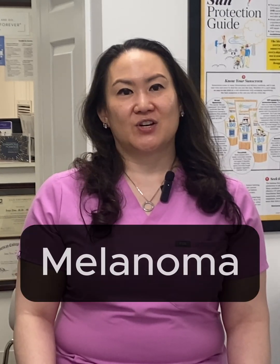Hi, I'm Dr. Jane Yu, board-certified dermatologist and Mohs surgeon. May is Melanoma Awareness Month, and it's the perfect time to talk about one of the most serious forms of skin cancer, melanoma.